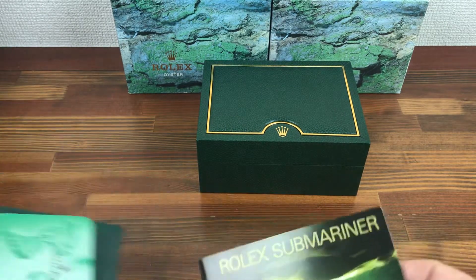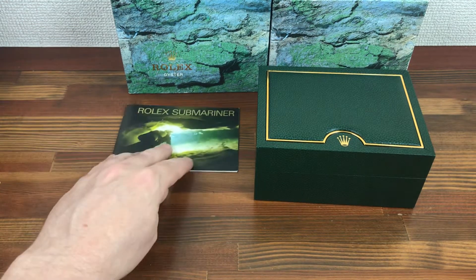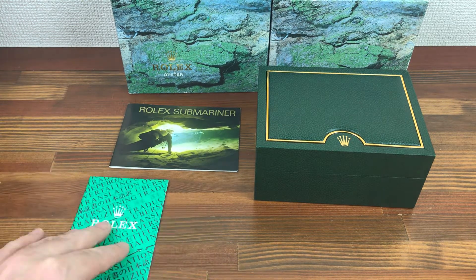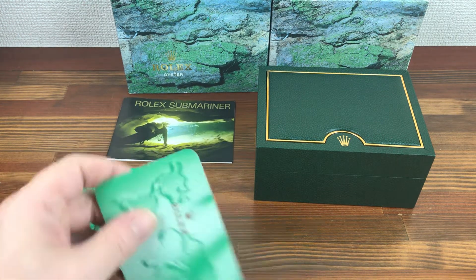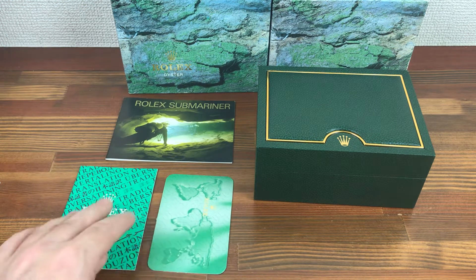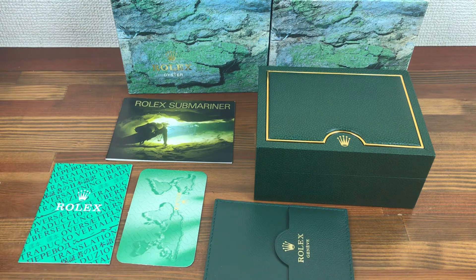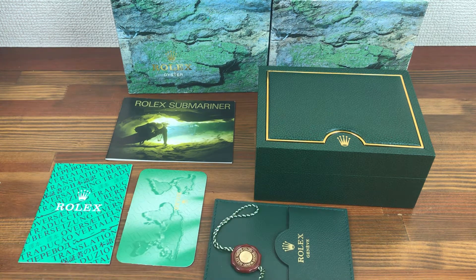And this comes with a Rolex Submariner booklet, certification booklet, Rolex calendar card, leather card holder, and hologram tag.